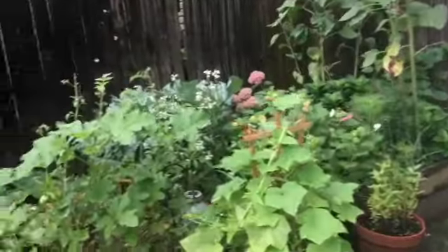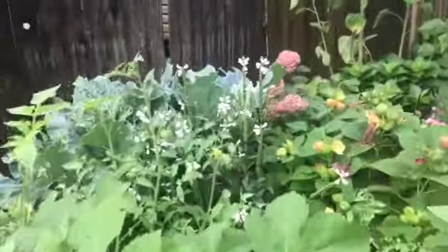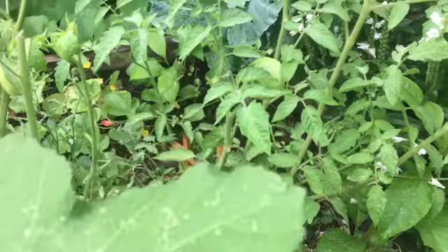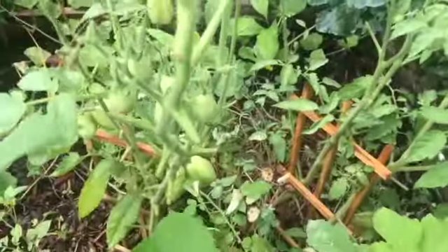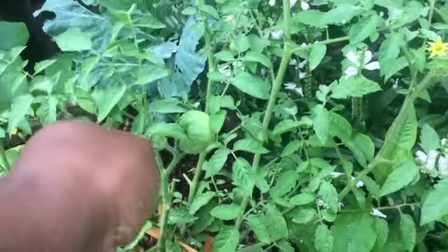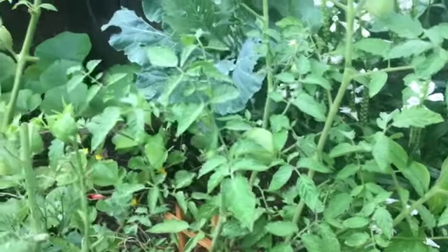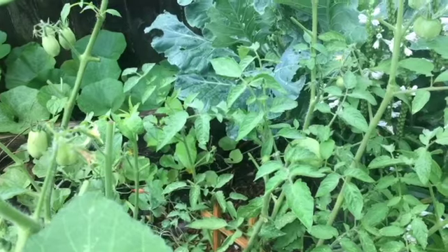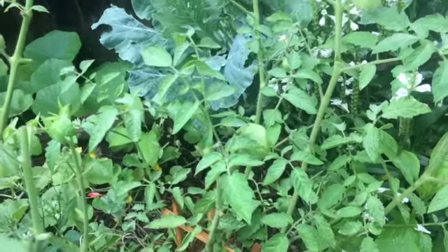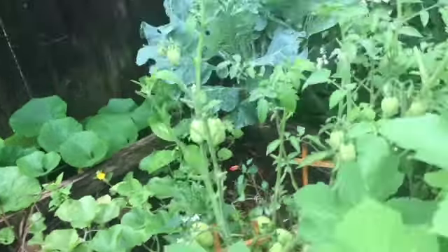Back over here we have some tomato plants that were not thriving initially, but as you can see I put little stakes because I did not think they were going to survive — but they did. This one I have not cut back the leaves, and aphids already came. However, due to some companion planting and just grace and mercy, they have not affected everything.